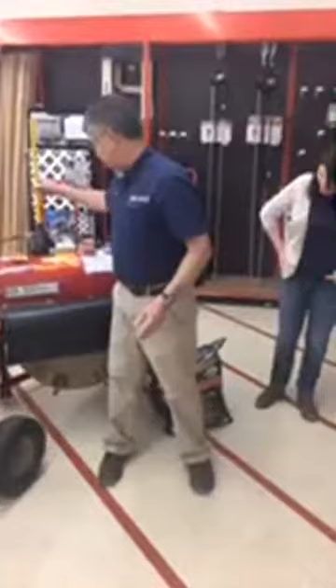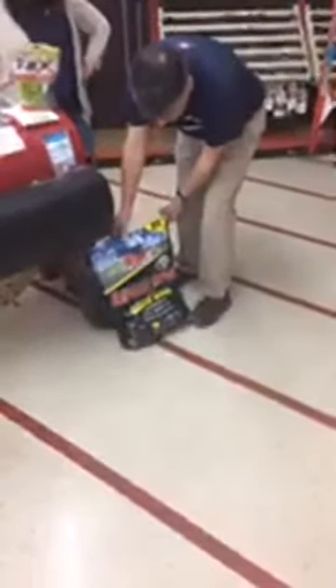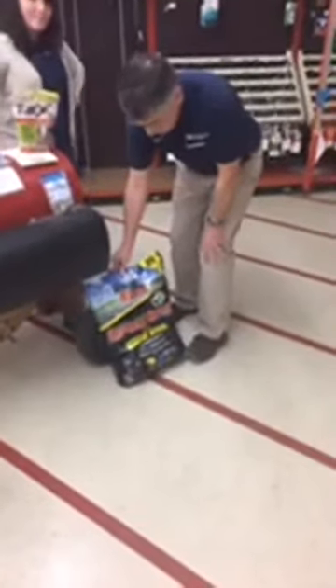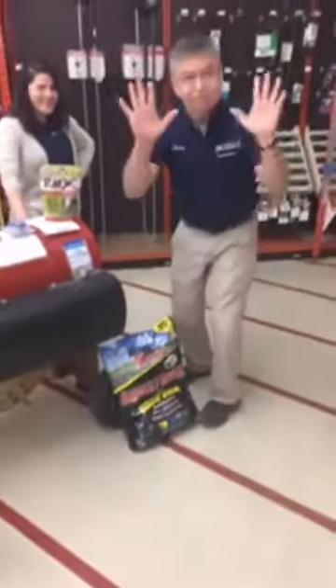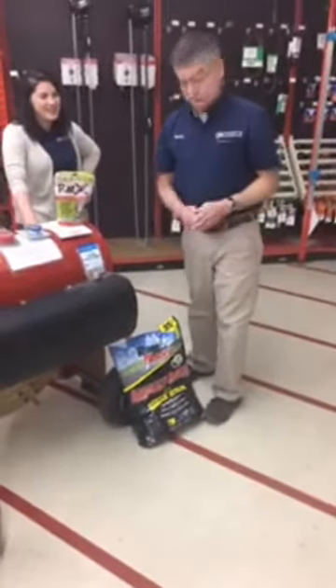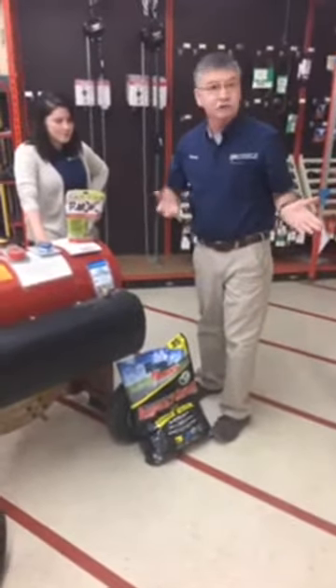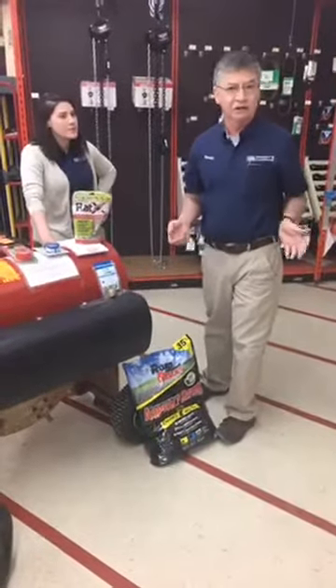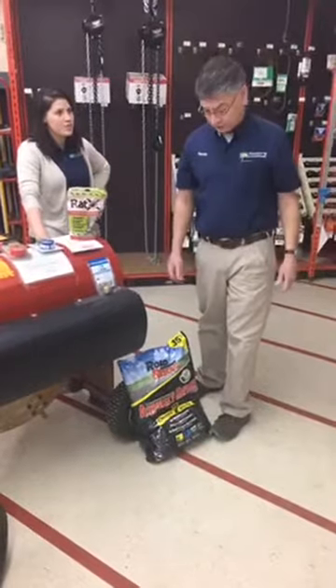This product is brand new for us — it's Road Rescue, an asphalt patch and repair product. What we like about it: the bag stays nice and clean with no black mess, it's easy to use, it won't harden until you compact it, and you can use it just about any time of year — you don't have to wait until August when it's 90 degrees. Come in, take a look, and ask us about it.